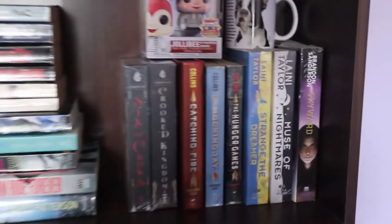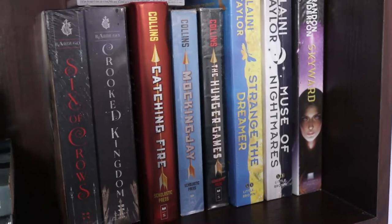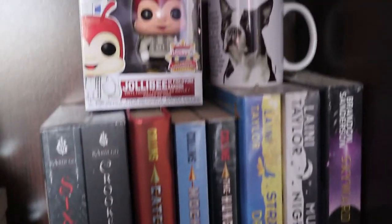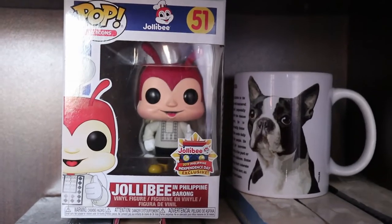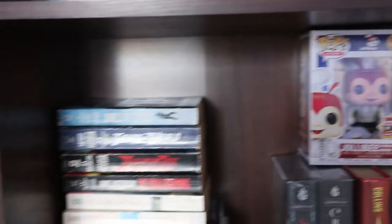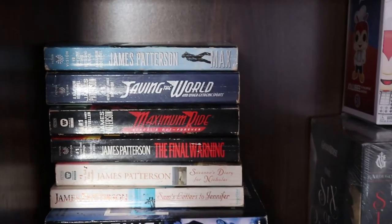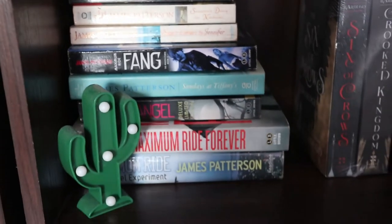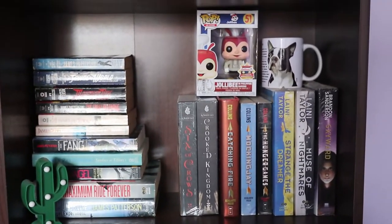Over here in this section you can find books that are already familiar to you guys. We have the Six of Crows duology, the Hunger Games series, Strange the Dreamer, Muse of Nightmares, and Skyward. On top of them you can find a Jollibee Funko Pop and a cute Boston Terrier mug — I don't really know why I put them there, but they look cute. Over here to the left you can find my books written by James Patterson: the Maximum Ride series along with some love stories he's also written. That's it for this section, and now we move on to the third column.